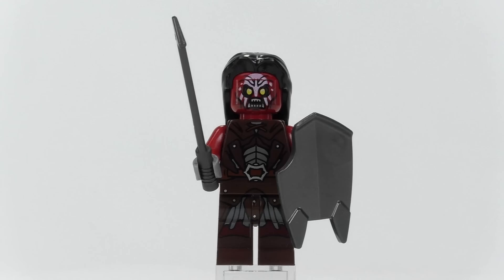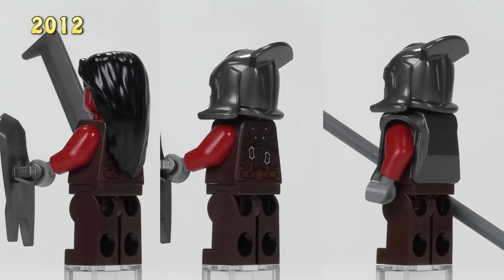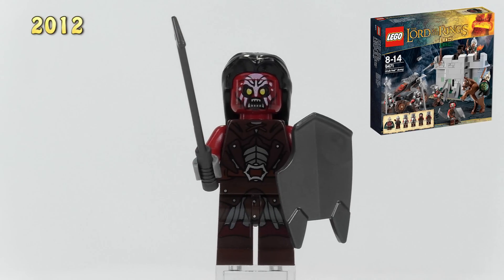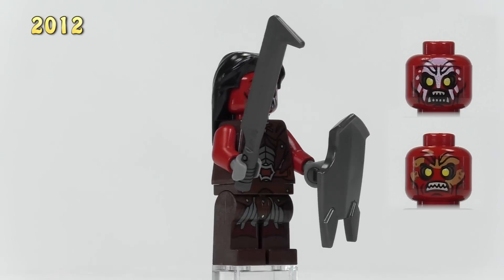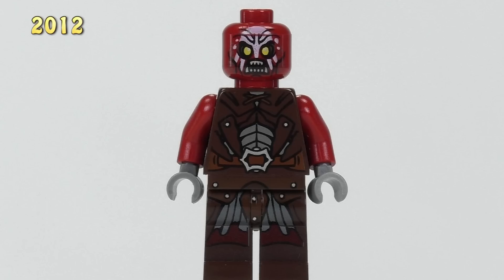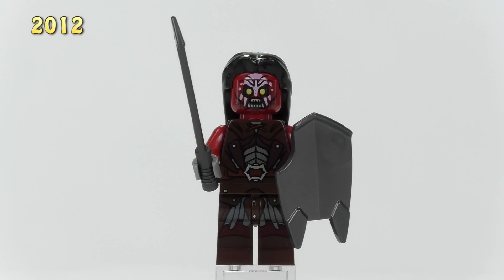Starting in 2012, these three figs are Uruk-hai — according to some descriptions they're also maybe half-breeds with humans, but we thought they're bad enough to make the list here. They all came out in the Uruk-hai Army set. The dark red skin doesn't contrast much with the brown body, and his face in this color is already one of the most terrifying of the collection. The print shows several layers of leather armor with some metal poking through, but the print detailing still feels a bit simple compared to some of the other Lord of the Rings line figs.